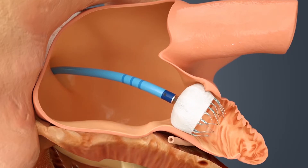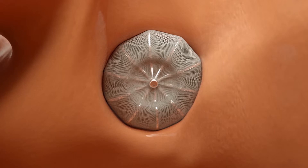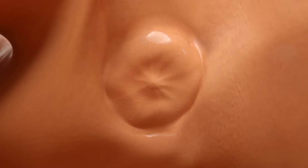It gets covered over in about 45 days with a layer of skin, and the appendage is completely closed off, so these people don't need blood thinners. The person who's a candidate for the Watchman is a patient who is at high risk for stroke.